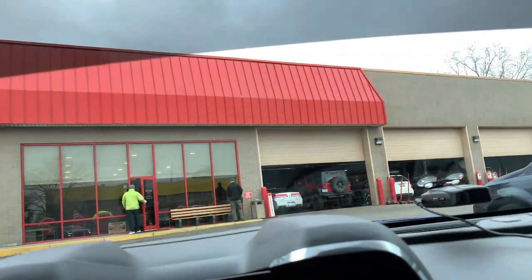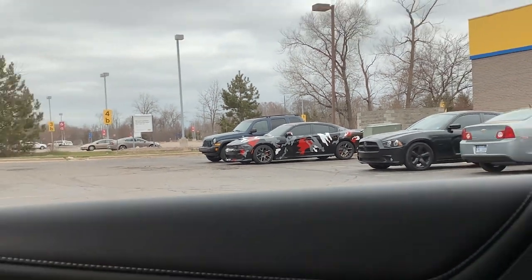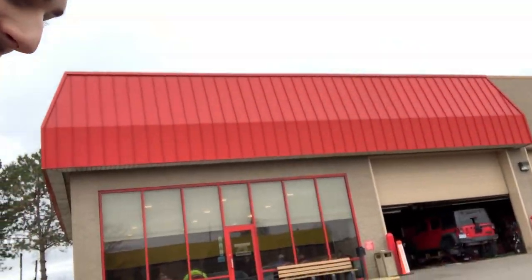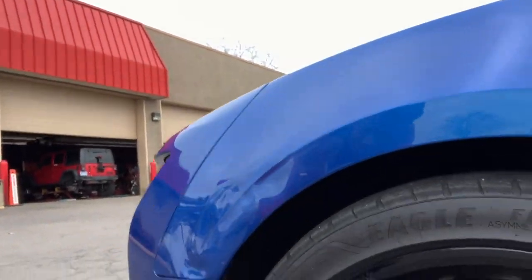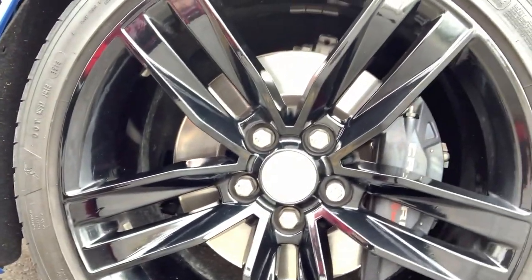Right now it's packed as usual. Got a cool 392 Scat Pack over there with a camo wrap on it — pretty dope. Let's head in and see how long it's going to be. Got everything ready to go, they said about one hour, a lot better than I thought. I'm gonna check out the wheels real quick, make sure they look all good — last time I came here they actually scraped up my wheels a bit from mounting and balancing, so I'm just gonna scope these out and make sure they don't mess them up again.